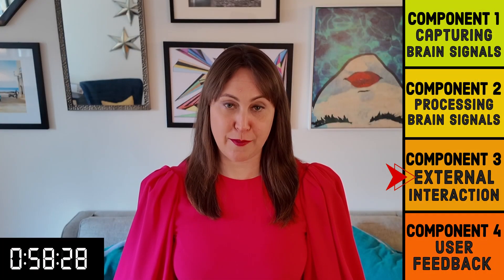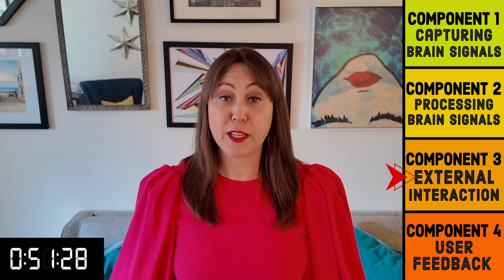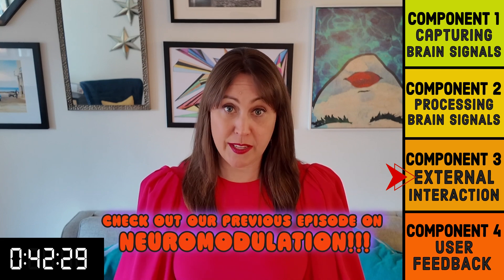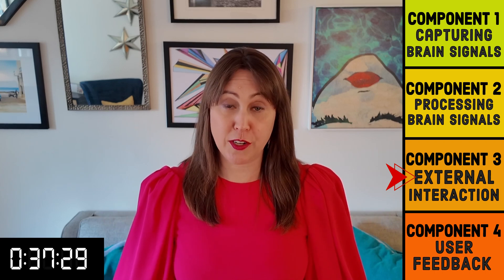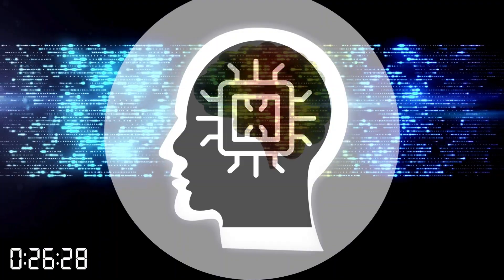Now that the command is deciphered, the information is relayed to the external device. One of the main distinctions of BCIs from other types of technology like neuromodulation is the communication between the user thinking about what they want the device to do and then the device accepting the command initiated from the user. Neuromodulation takes what's automatically happening in the brain and tries to adjust it to create a better outcome, such as eliminating signs of PTSD or depression. For BCIs, the control of the device is intentional — a person is specifically thinking about an action their body won't do naturally, like moving a computer mouse, so that the brain waves can be captured, translated, and then execute the command.